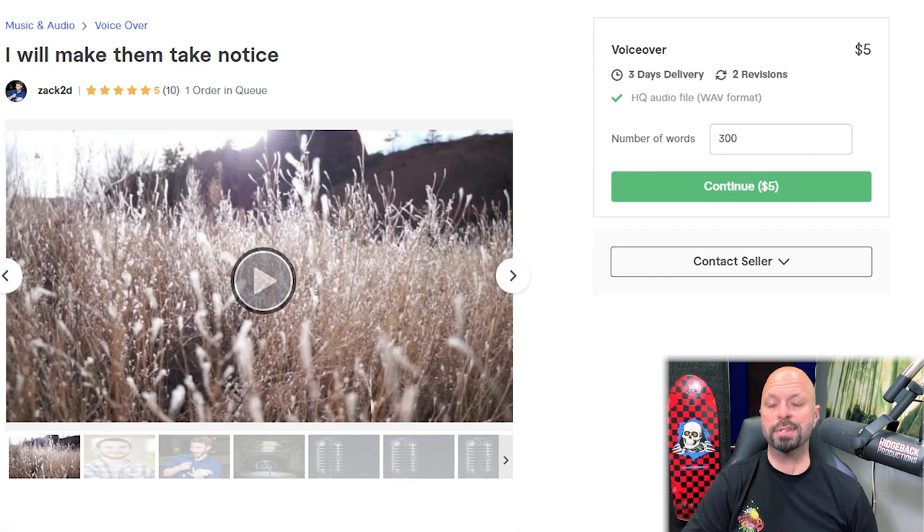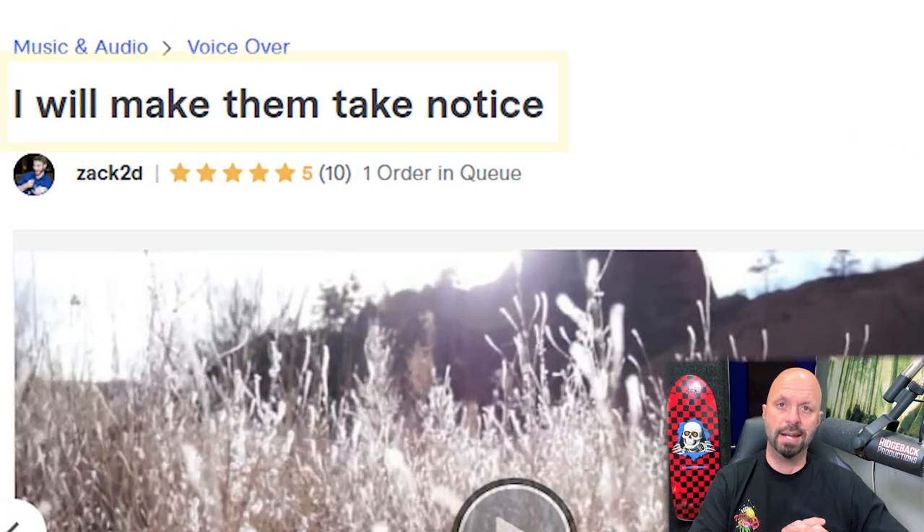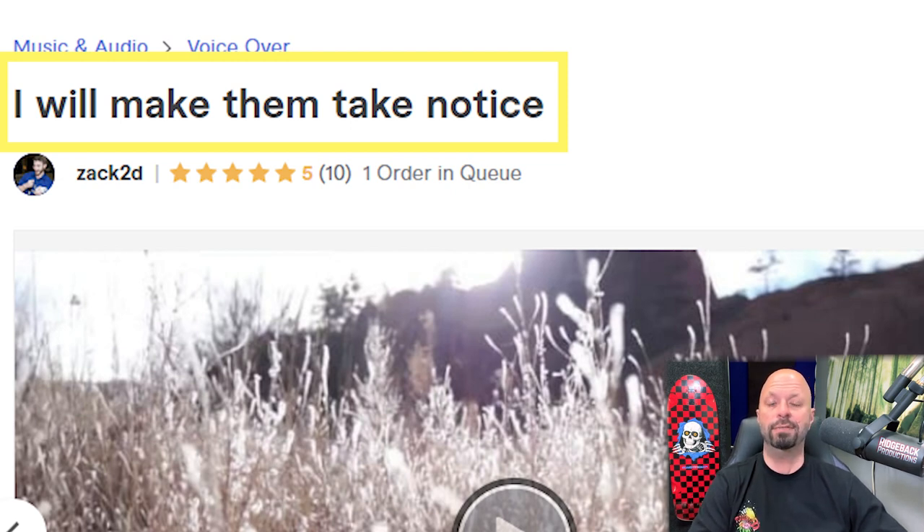The very first thing that stands out about this gig is the title: 'I will make them take notice.' That could mean so many different things — that's too vague. It doesn't really tell what this seller is selling. Just based on that title, you don't know if they write copy, do video editing, or are comic book artists. I would change that.